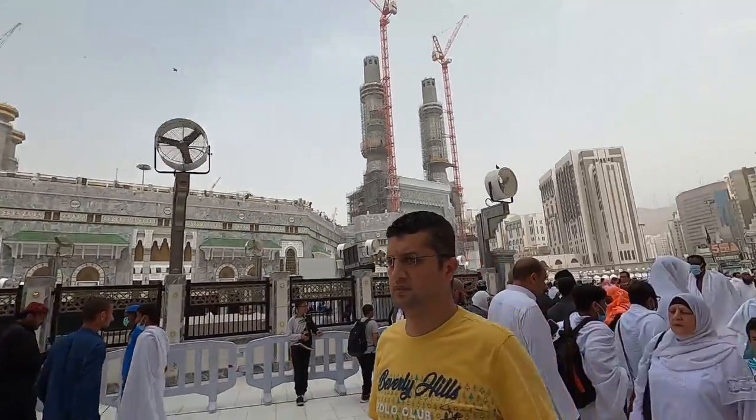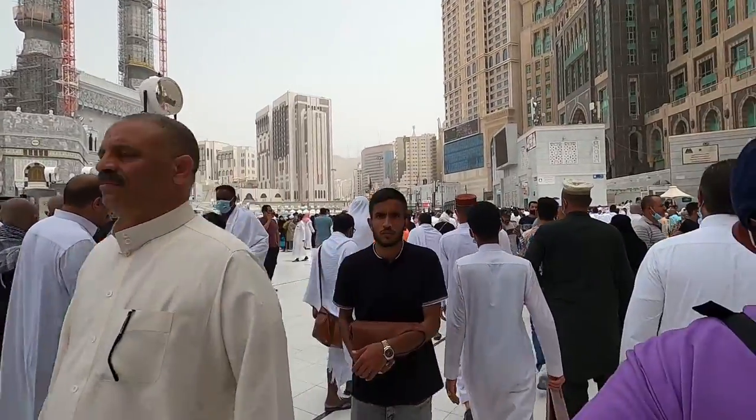Okay, so I've shown you how the hotel room looks. Now let me show you the streets of Mecca — let's go out and see how the streets look in 2022. Welcome to the streets of Mecca! This is how it looks after Friday prayer.